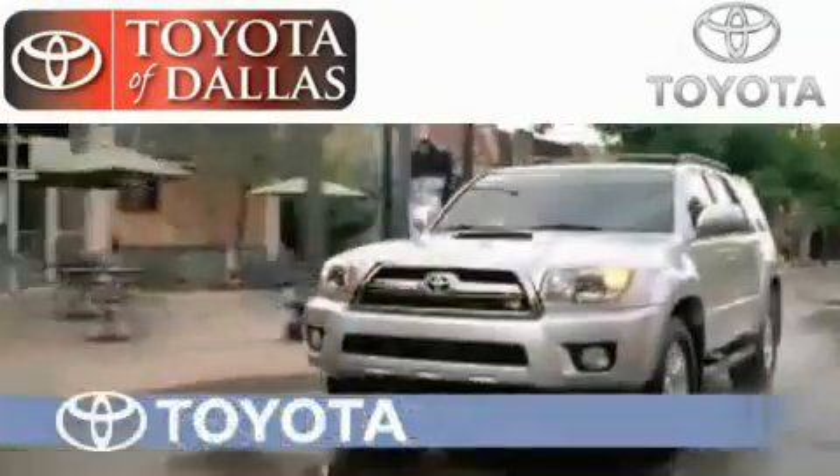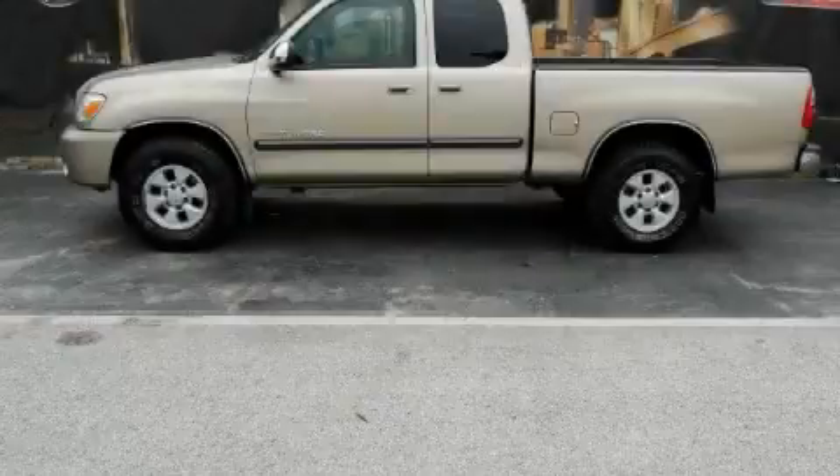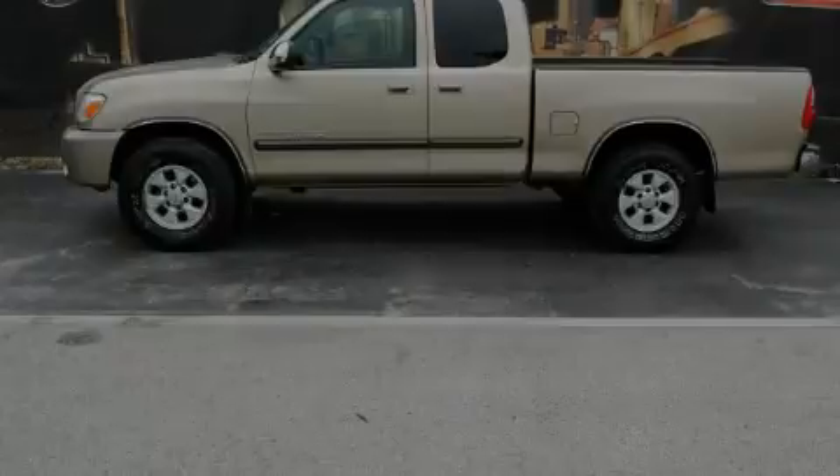Another fine vehicle offered by Toyota of Dallas. This is a 2006 Toyota Tundra, made for the job site, the trail, and the town.